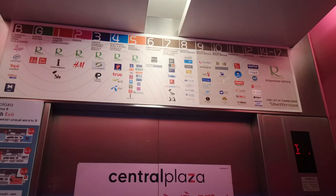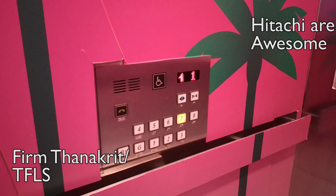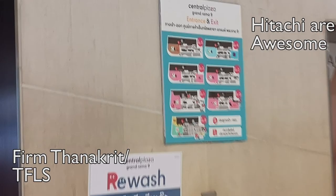So that is the Hitachi lift here at Central Rama 9. Thanks for watching. Consider subscribing to my channel. There's actually another set of Hitachi lifts, but they're in G Tower. I can't actually go there because they just padlocked the way in.